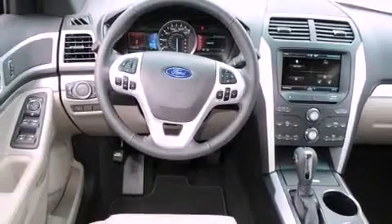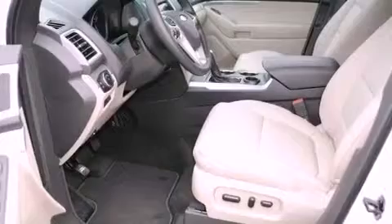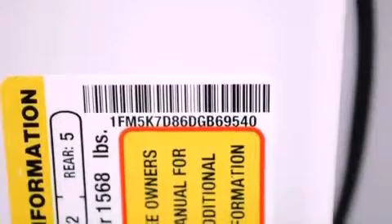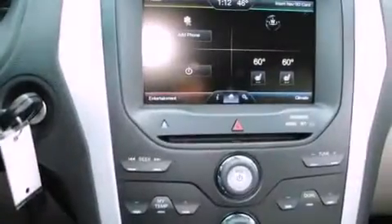All of the following features are included: a power driver's seat, air conditioning with vents for rear seat passengers, a rear window defroster, a CD player, a security system, traction control, front multi-stage airbags, a keyless entry system, and fog lamps.